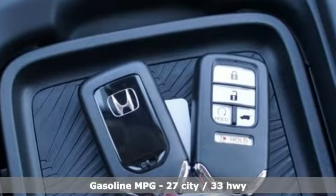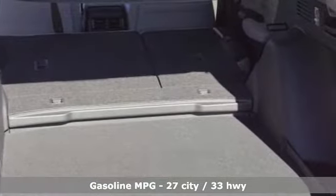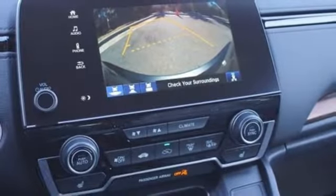Streaming audio, doors and push button start proximity key, dual zone climate control, digital instrument gauges, and remote engine start.